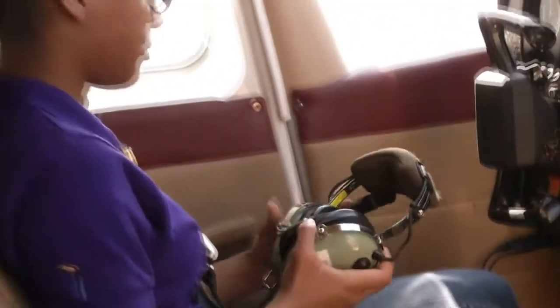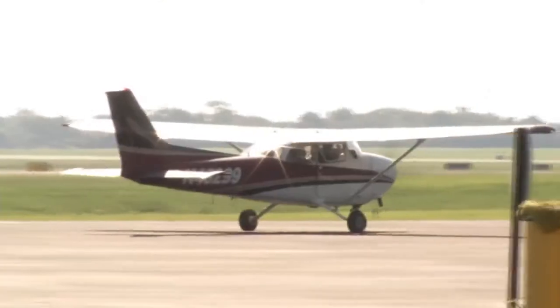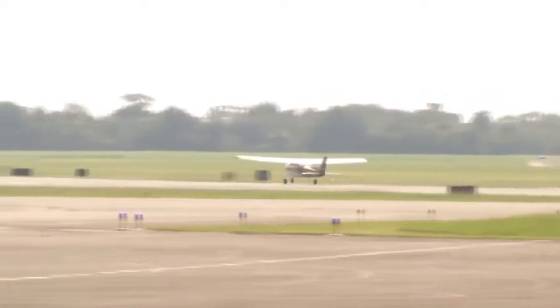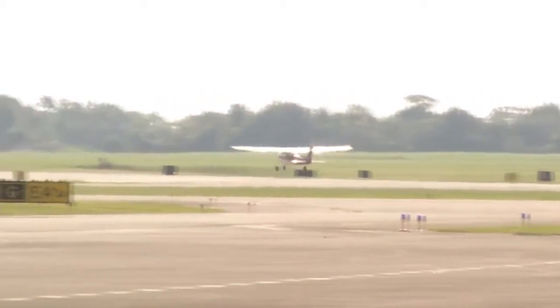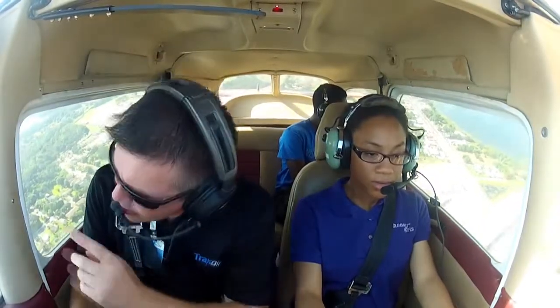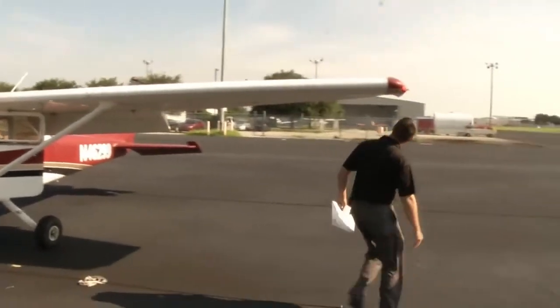There are nearly 620,000 FAA-certified pilots in the U.S. That may sound like a lot, but since 1980, the number has dropped by 25 percent, while the population has grown 40 percent. One reason is the ever-increasing expense of training. It now costs about $10,000 to obtain a private pilot's license, the most common certification.